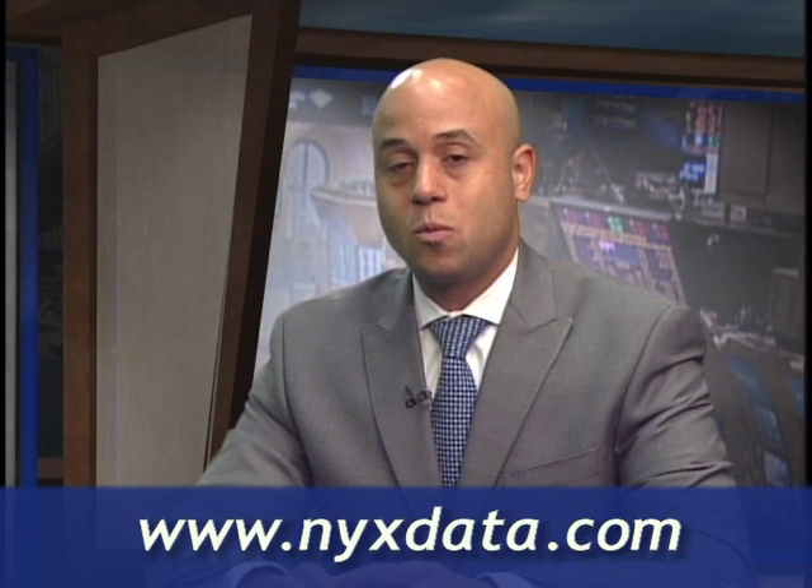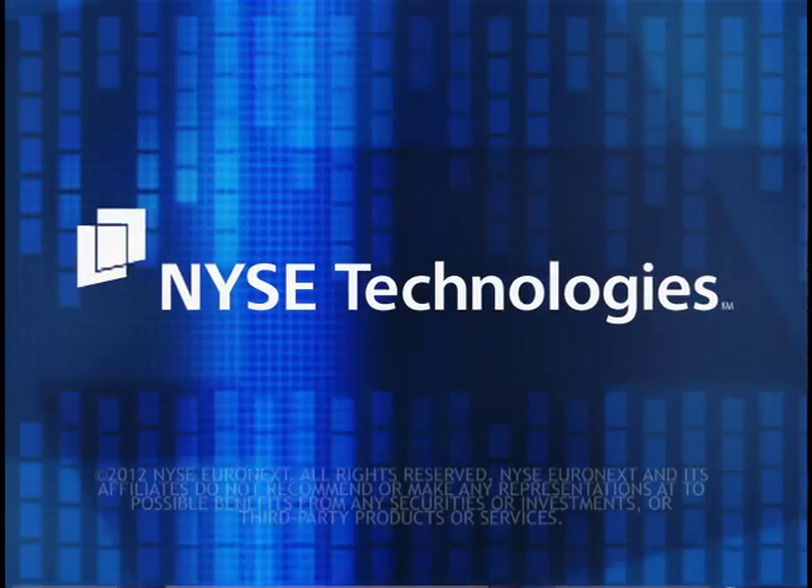Finally, for people who want more information about the product, how do they go about acquiring information? Customers can go to our website, nyxdata.com, and be able to see specifications and additional information on how to obtain this product. Excellent. Well, thank you so much for joining us. Thank you for having me.